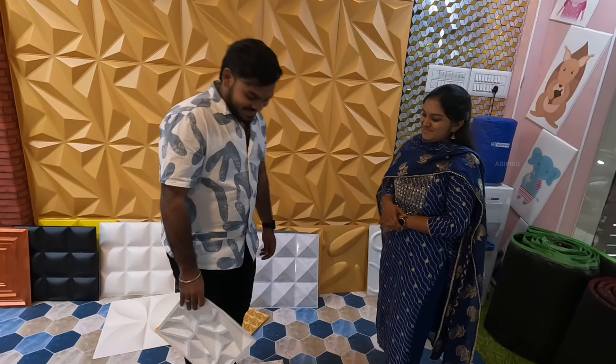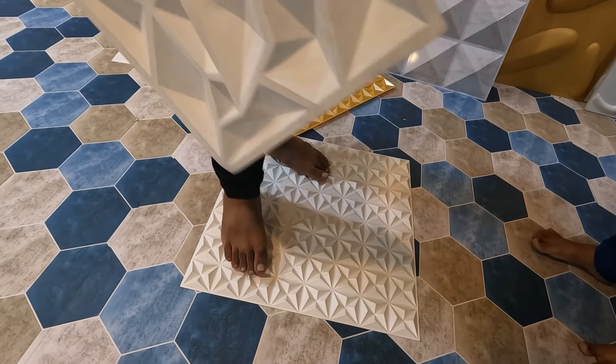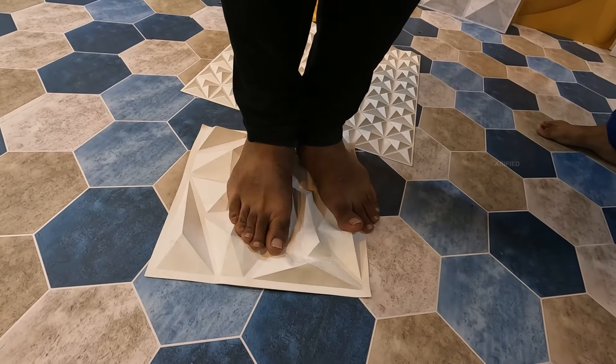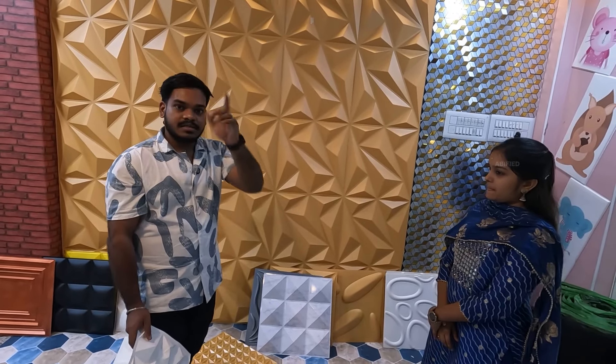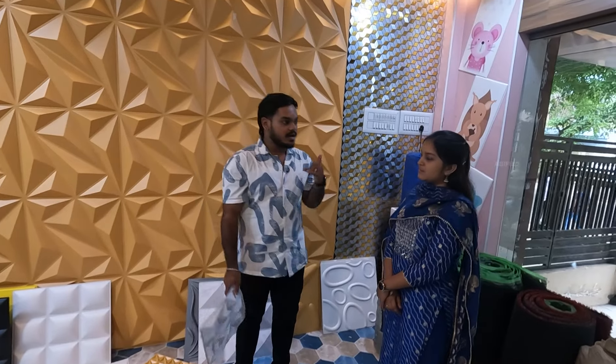We are doing the massage for the hands. The pattern is very thick. Here we have to install the movie theaters and malls. We will install the movie theaters and malls here. Let's check the next one.